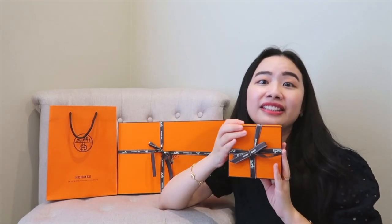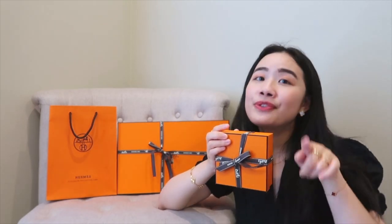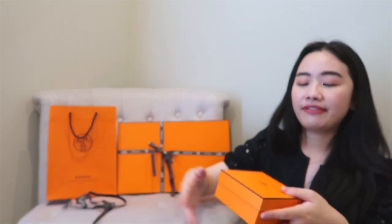Let's start from this one. This is a very small item. Can you guess what it is? You can just guess the category. If you know me, you know what it is — this is a jewelry item.